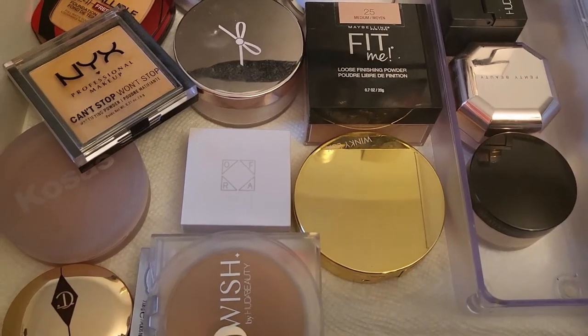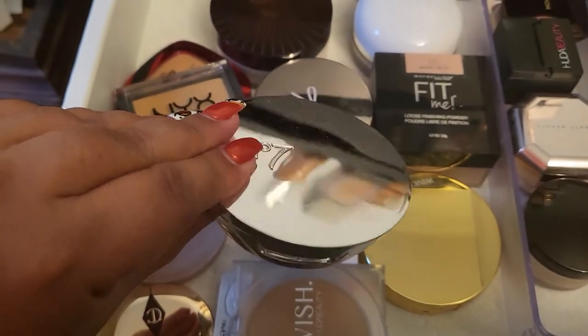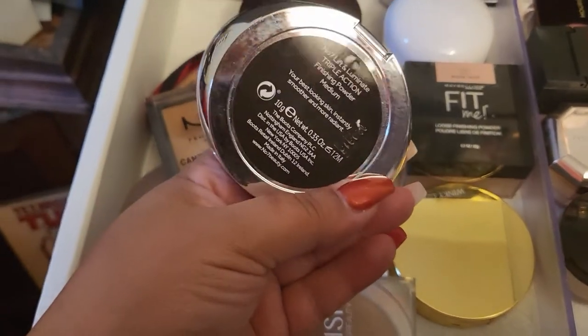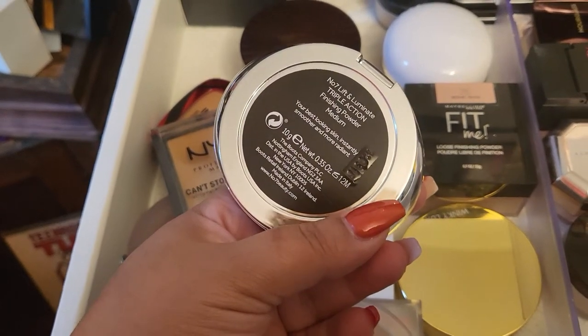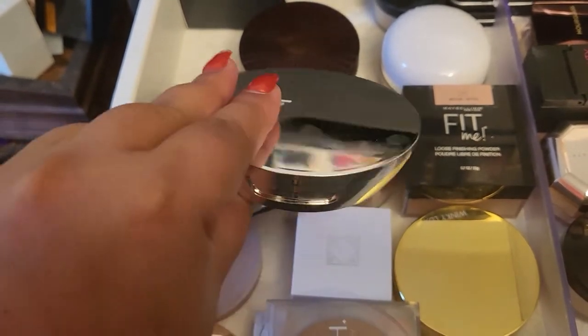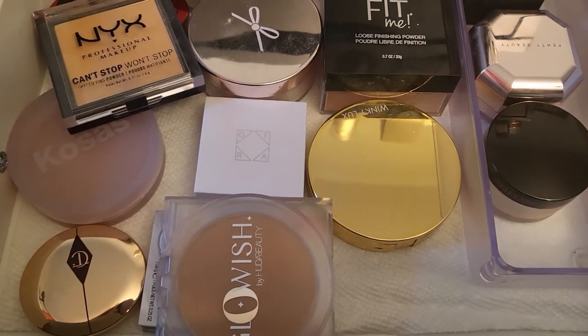I think I'm going to go with Number 7 — I haven't played with this one in a little bit and it's an amazing dupe for Charlotte Tilbury. I really enjoy it, so I'm going to get this one in Medium. For Triple Action in medium as well.